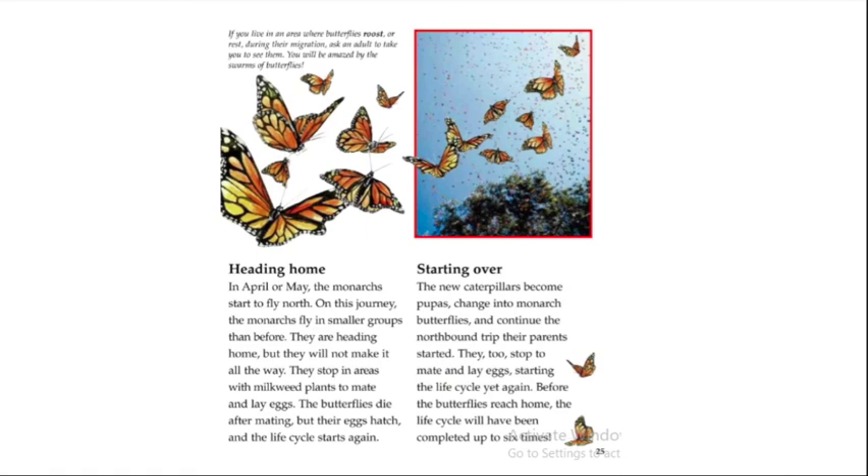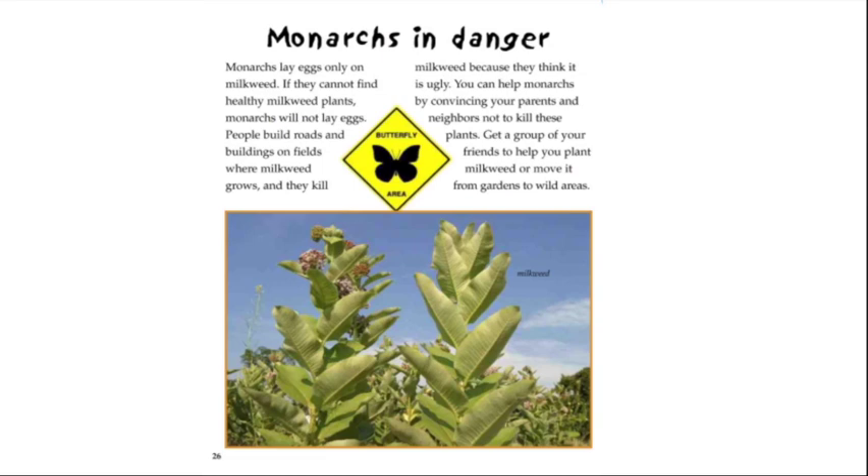In April or May, the monarchs start to fly north, traveling in smaller groups. They stop in areas with milkweed plants to mate and lay eggs, then die after mating. Their eggs hatch and the life cycle starts again. The new caterpillars become pupas, change into monarch butterflies, and continue the northbound trip their parents started. They too stop to mate and lay eggs. Before the butterflies reach home, the life cycle would have been completed six times.